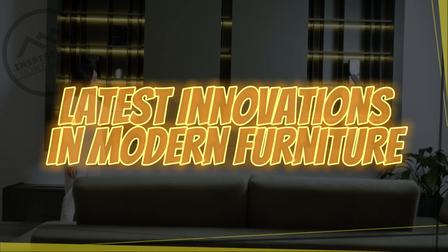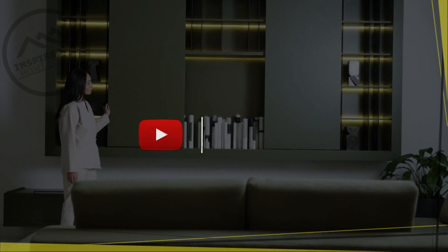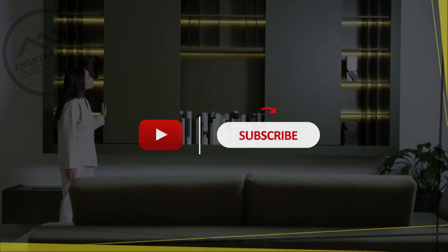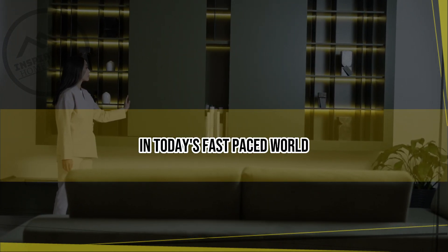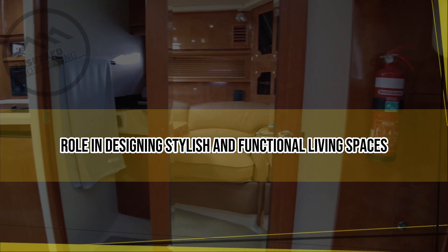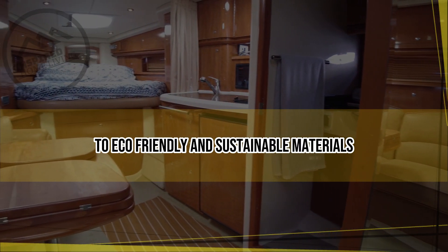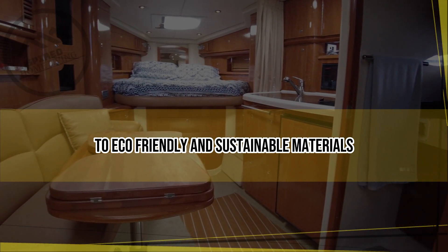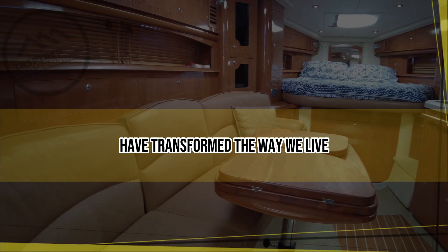In today's fast-paced world, modern furniture plays a crucial role in designing stylish and functional living spaces. From sleek and minimalistic designs to eco-friendly and sustainable materials, the latest innovations in modern furniture have transformed the way we live, work,